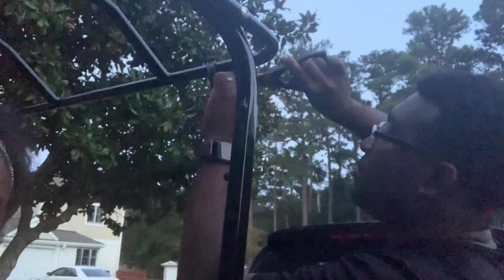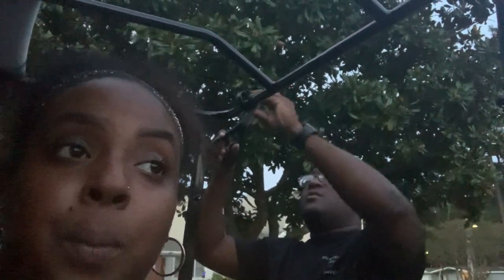Alright y'all, the golf cart saga continues — we're almost done. I ordered a speaker and Babe is trying to install it now. But these mosquitoes out here are vicious! One just bit me on my ear — like how are you going to bite me on my ear? Rude. Once he gets done with that I'll show y'all, and then we will be ready for camping on Friday!